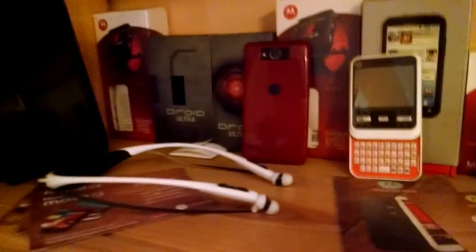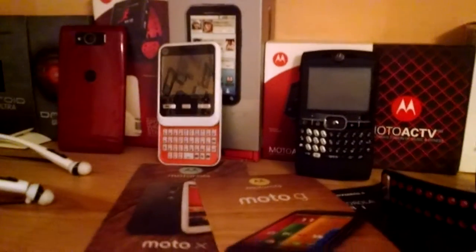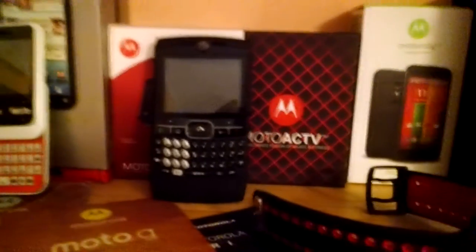Then we move over here to my smartphone section — let's say this is the smartphone floor. I got my Droid Cyborg over there, my Motorola Buds, some other smartphones, Android Ultra, a Moto G Box over there, Moto Q, and a Windows Mobile one.